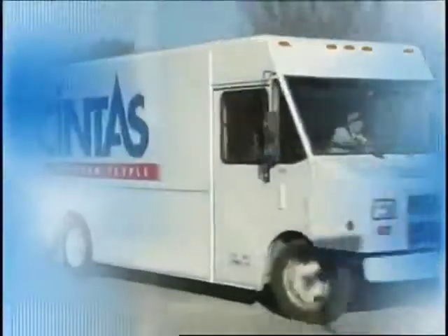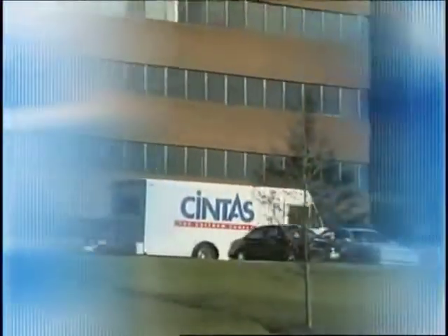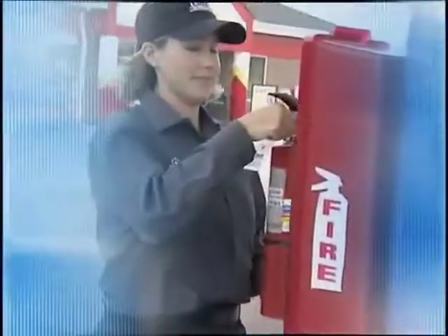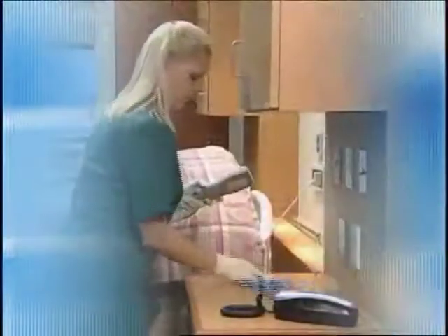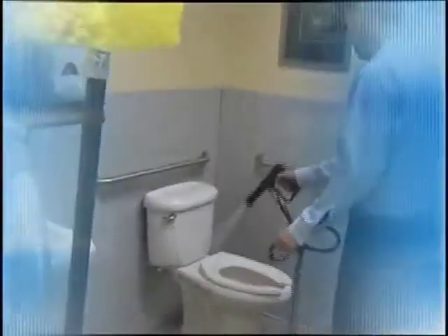As America's leading provider of facility services, Cintas offers a full range of products and services that help keep your place of business clean and safe. Our mats prevent the spread of dirt and complement the interior design of the space. Cintas mops, towels, and microfiber systems control dust, dirt, and the spread of bacteria. Our hygiene products and Sanus ultra-clean service ensures that restrooms are safe and sanitary.